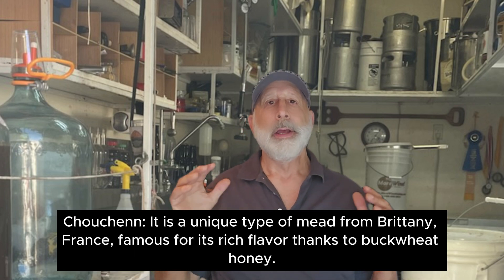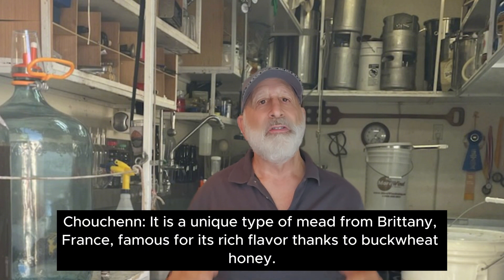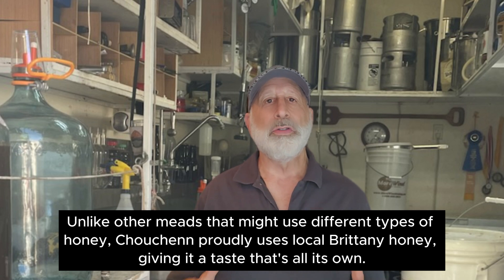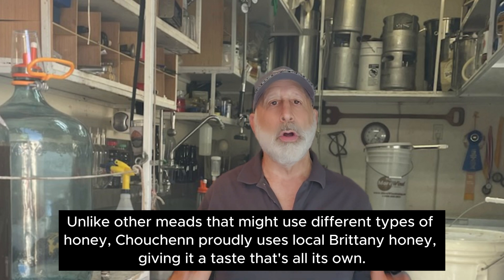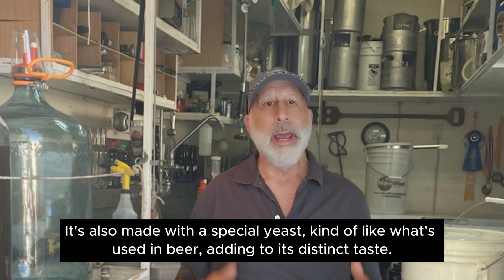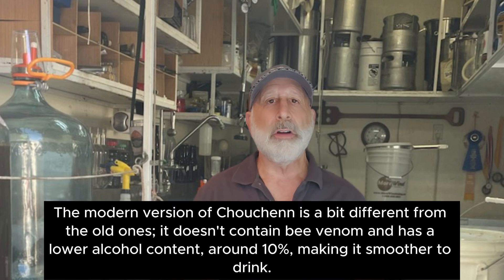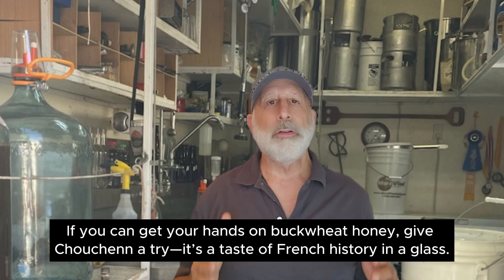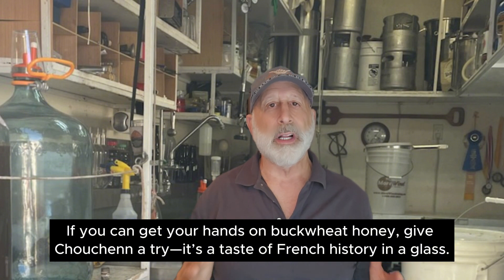Couchen — a unique type of mead from Brittany, France, famous for its rich flavor thanks to buckwheat honey. Unlike other meads, Couchen proudly uses local Brittany honey, giving a taste that's all its own. It's also made with a special yeast similar to what's used in beer, adding to its distinct taste. The modern version of Couchen is a bit different from the old ones — it doesn't contain bee venom, has a lower alcohol content around 10%, making it smoother to drink. If you can get your hands on buckwheat honey, give Couchen a try. It's a taste of French history in a glass.